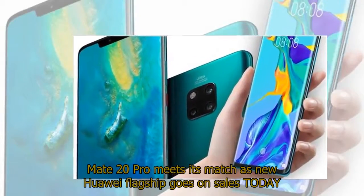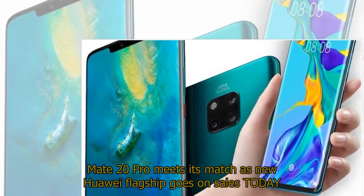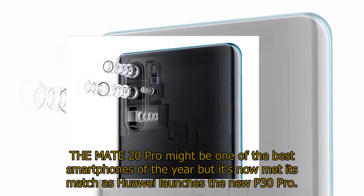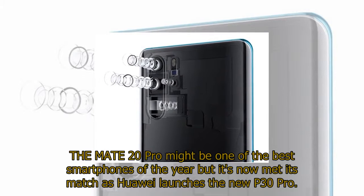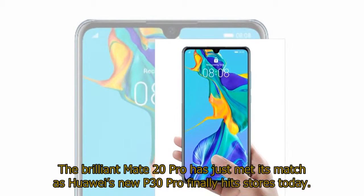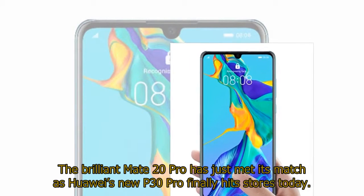The Mate 20 Pro might be one of the best smartphones of the year, but it's now met its match as Huawei launches the new P30 Pro. The brilliant Mate 20 Pro has just met its match as Huawei's new P30 Pro finally hits stores today.